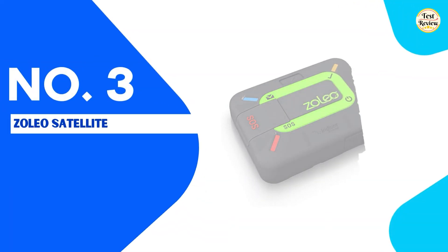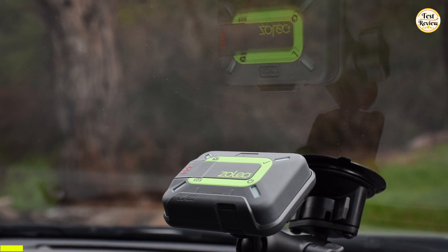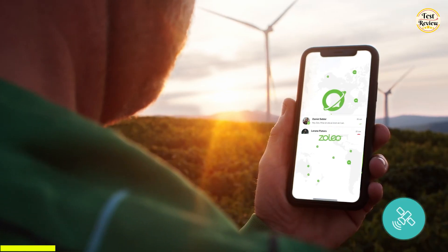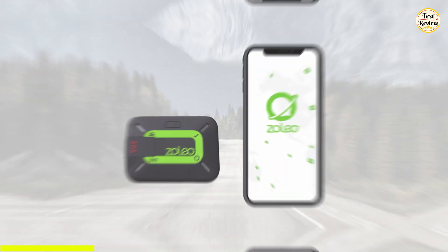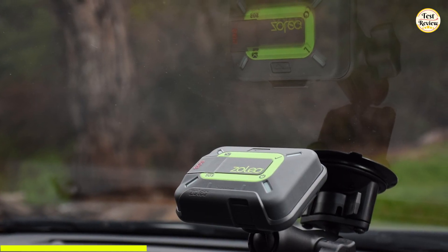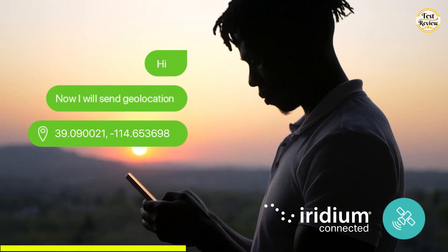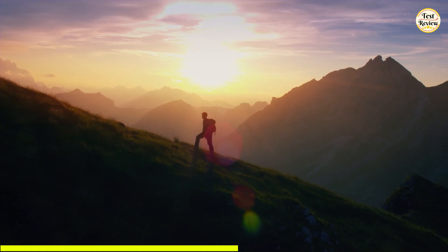At number 3 on our list is the Zoleo Satellite Communicator, a compact and powerful device that keeps you connected even when you're off the grid. Pair it with your smartphone to send texts and emails via the Iridium satellite network, cellular, or Wi-Fi — whichever is available and lowest cost. In case of emergency, trigger an SOS with your GPS location, reaching a 24/7 monitoring center, or use medical assist for non-urgent health support. You'll also get a dedicated SMS number and email so friends and family can reach you directly. The Zoleo also includes unlimited check-ins and optional location sharing, making it ideal for hikers, adventurers, and remote workers.